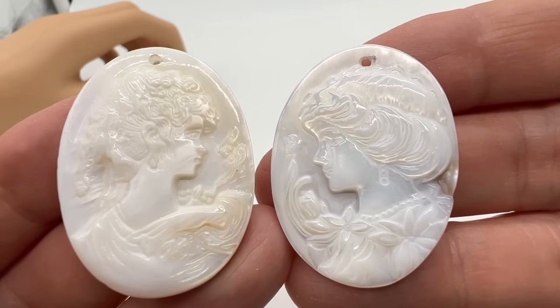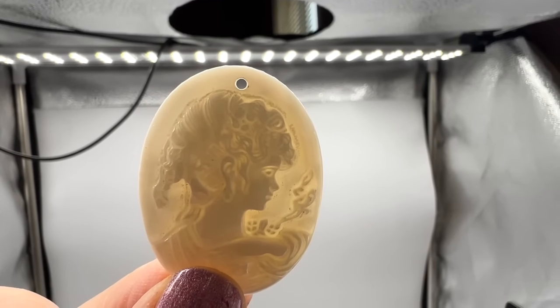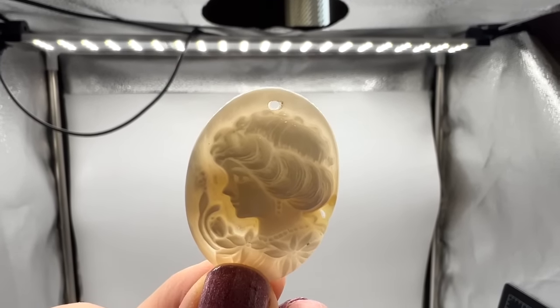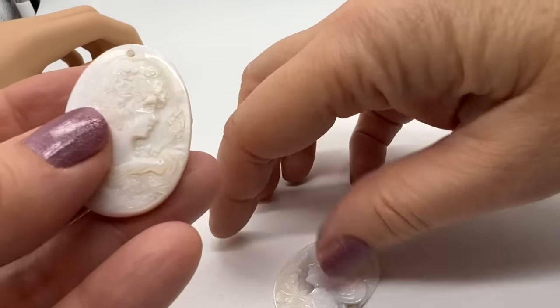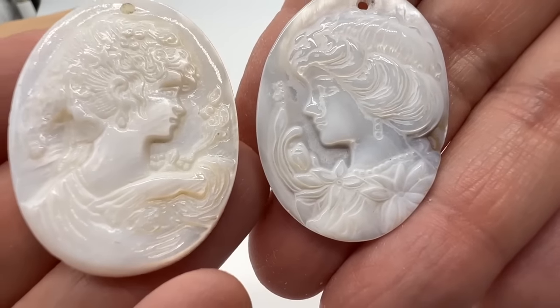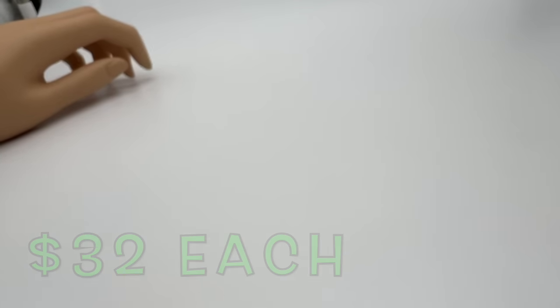I just want to show the light coming through this. Wow — these are works of art. Sometimes the faces are not as well carved, but these are outstanding.